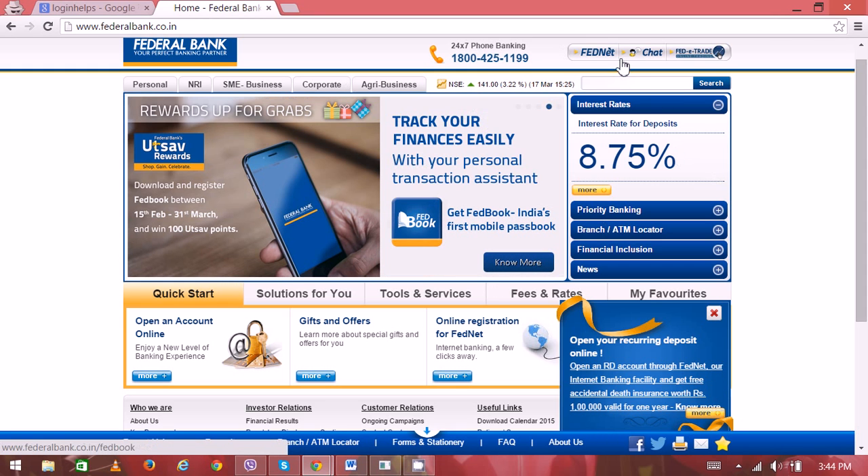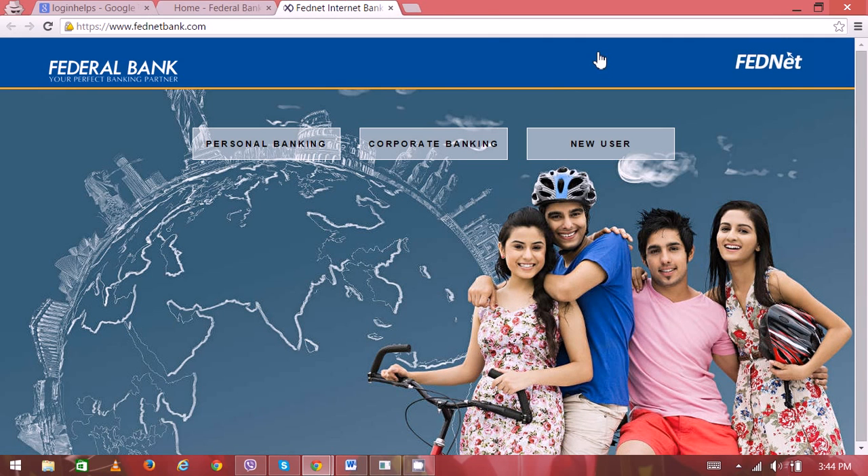click on the FedNet icon. On the new page, the login home page will appear.